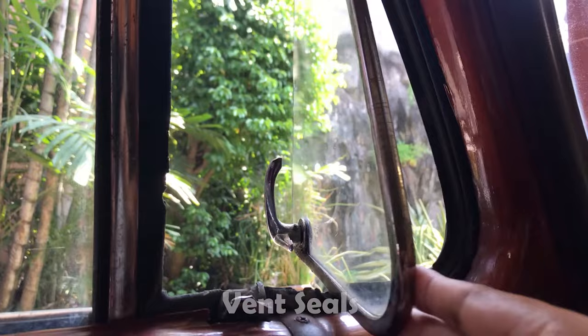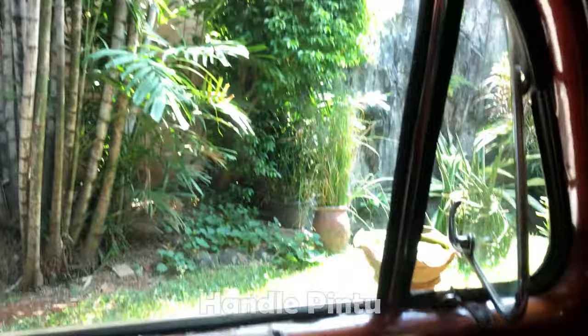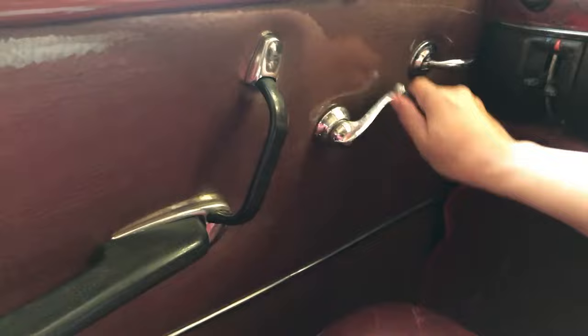Yang sebelah kiri mungkin masih ada. Jadi kalau orang zaman dulu itu panas, tinggal masukin angin dikit - nah ini dapat angin dari sini. Handle untuk putar-putaran kacanya - ini bener-bener power window, karena harus pakai tenaga.